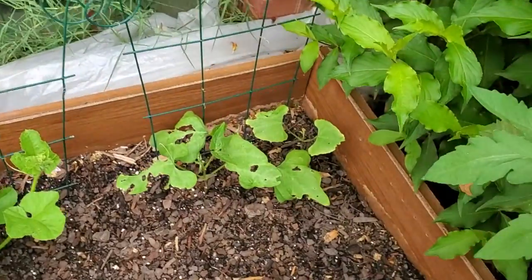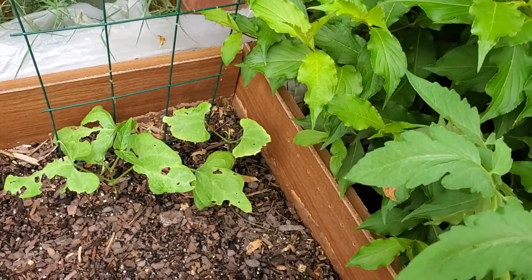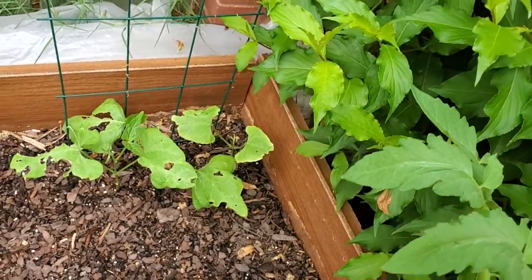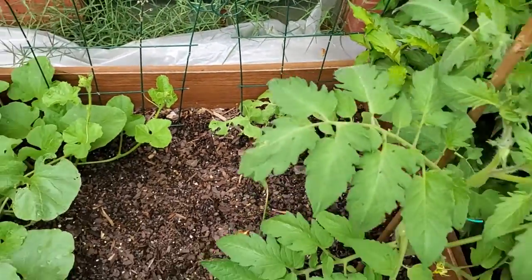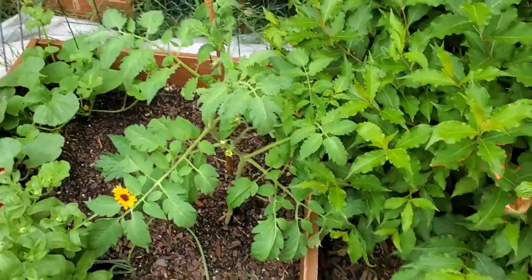Back here some lima beans. They've taken some pest pressure and I put like six seeds out and only see three germinated, so I'm going to plant three more. Those are a bush variety — they only grow two or three feet and stay pretty compact.